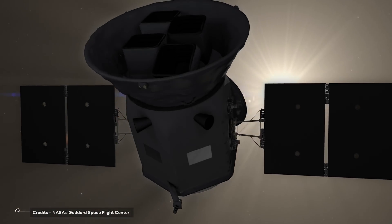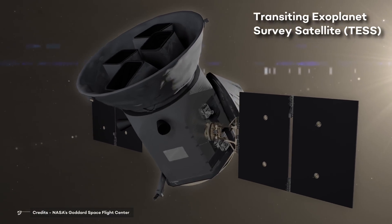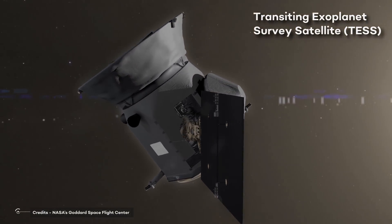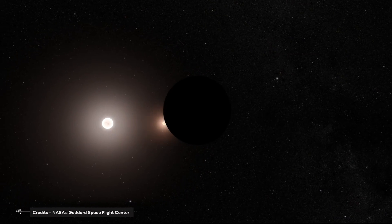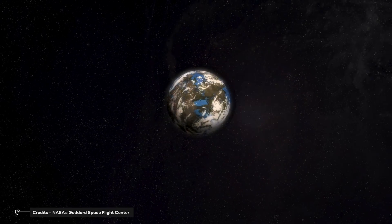After some years of struggling, in 2013, the Transiting Exoplanet Survey Satellite, TESS, was selected as an astrophysics mission in the Explorers program of NASA. TESS has a long history, beginning as a small, privately funded mission in 2006.